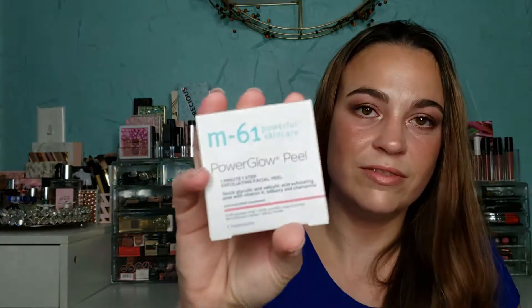This is the M61 Powerful Skincare Power Glow Peel — a one-minute, one-step exfoliating facial peel with glycolic acid, salicylic acid, vitamin K, bilberry, and chamomile. I do love my acids and glycolic acid. It's a radiant glow peel that exfoliates, resurfaces, clarifies, and helps firm the skin. It reduces pore size and fine lines. After cleansing and drying, you wipe the pre-soaked towel over your face, neck, and décolleté avoiding the eye area.